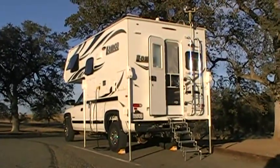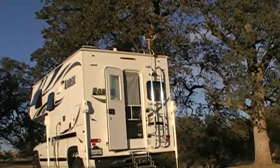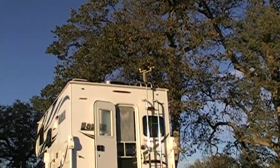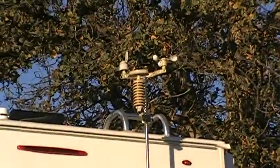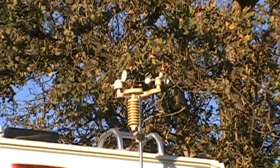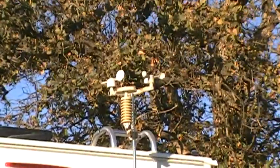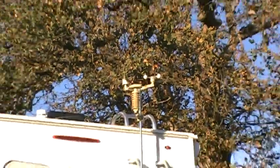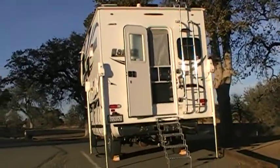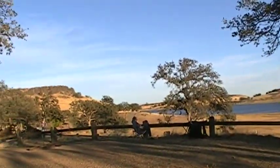Just got the stabilizers out. It's a pretty flat area to get parked. You can see the wind weather station on the roof — winds are out of the north about 10 miles an hour, gusting to about 30. Let me give you a better look at the lake here.